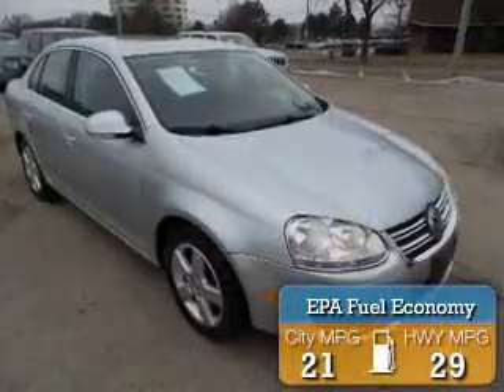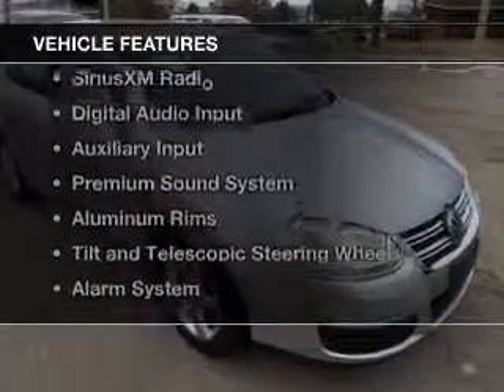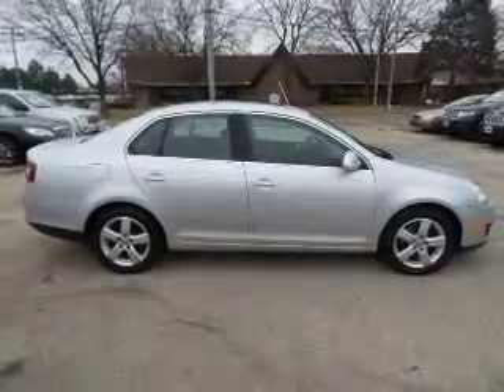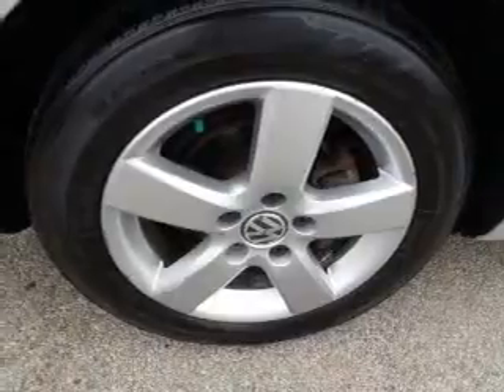Great fuel efficiency saves you money by requiring fewer trips to the gas station. The features include a power sunroof, electric trunk, heated seats, Sirius XM satellite radio, digital audio input and auxiliary input.